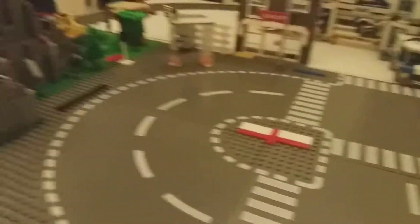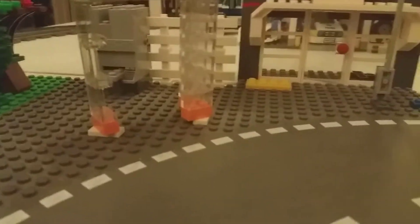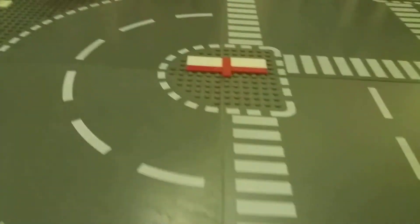Moving further down, I've got the shop and then the curve here with the bus stop. It's at an angle — I've used the one-by-two bricks with one stud in the middle to make a different angle so it goes around smoothly.